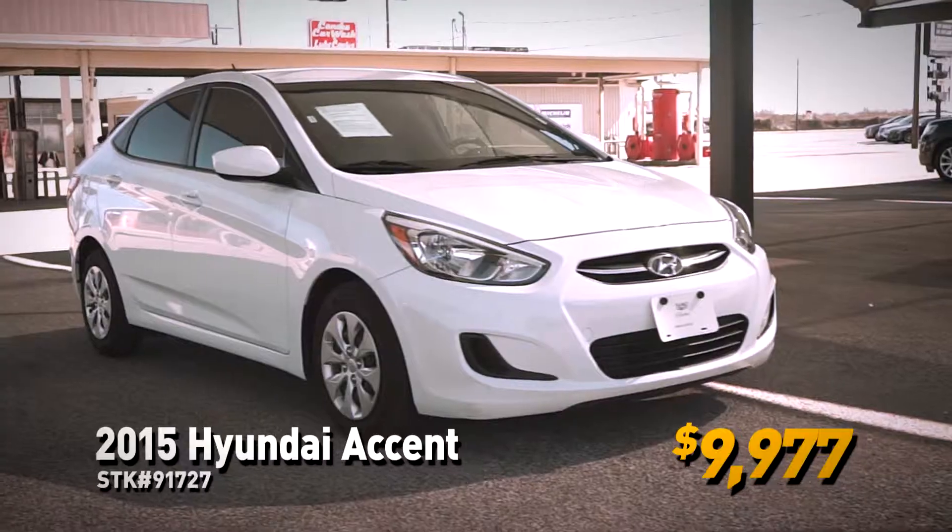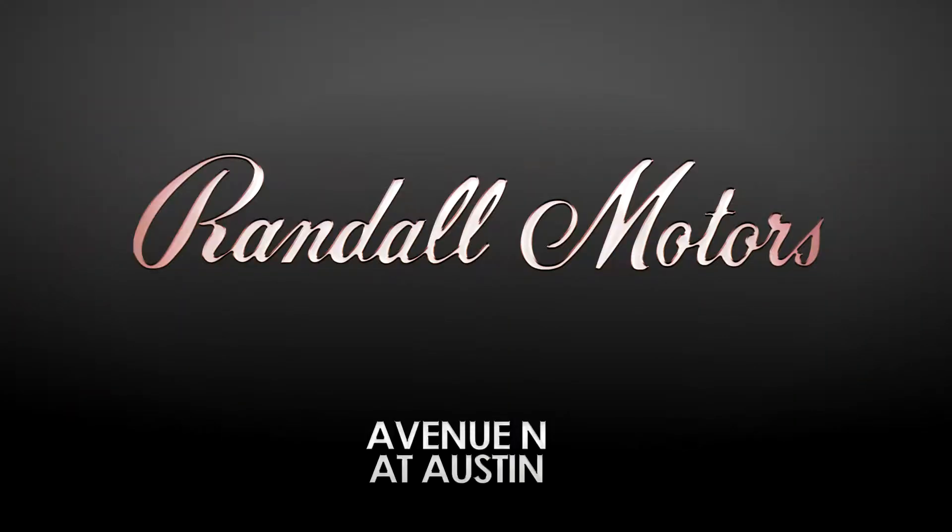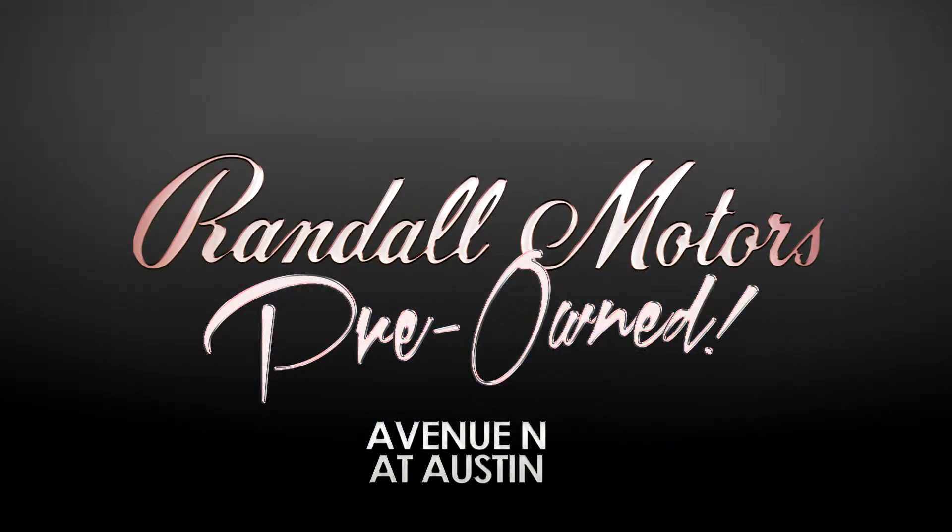Or the 2015 Hyundai Accent for a comfortable, quiet ride. Randall Motors, Avenue N at Austin. We don't sell you a car, we help you buy a car.